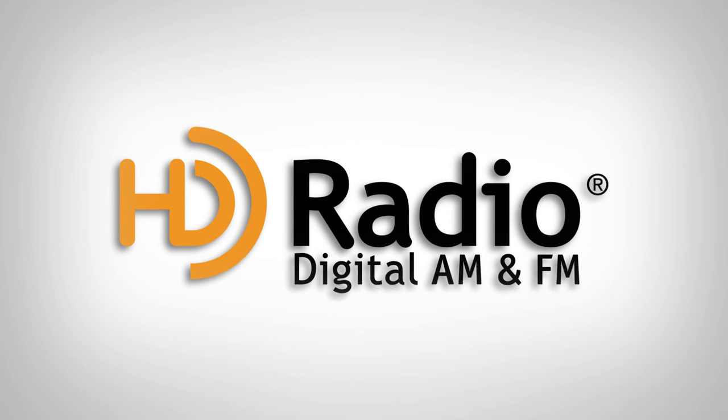HD radio technology takes AM-FM radio into the digital age. By broadcasting a digital signal over traditional radio frequencies, local stations are able to improve your radio experience in some exciting ways.